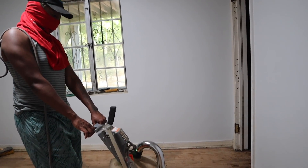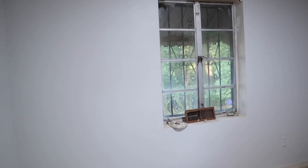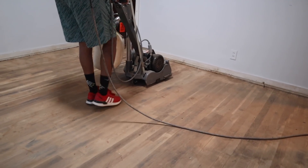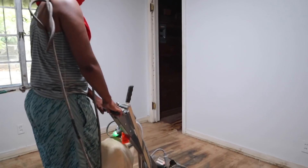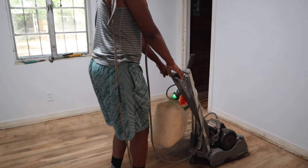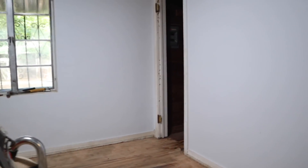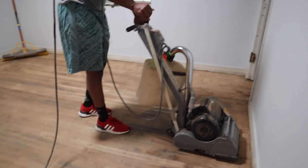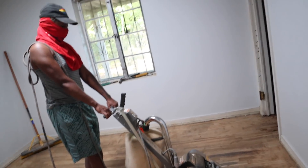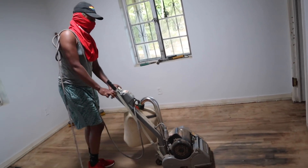I'm using a drum sander, which you can rent from Lowe's or Home Depot. For our floors, which were really dirty, we started with a 40 to 80 grit sandpaper, then the second pass we went to 80 to 120 grit, and for the final go-over before polyurethane we used a 150 grit to smooth it off. I move nice and slow to get the most use out of the sandpaper and optimize my time.